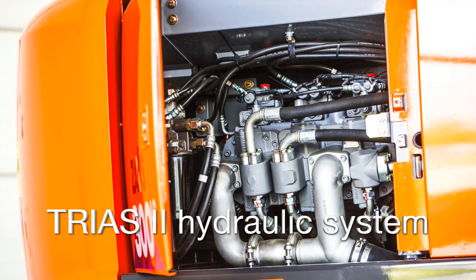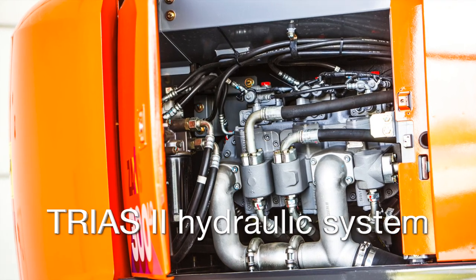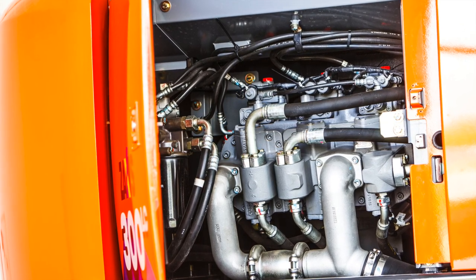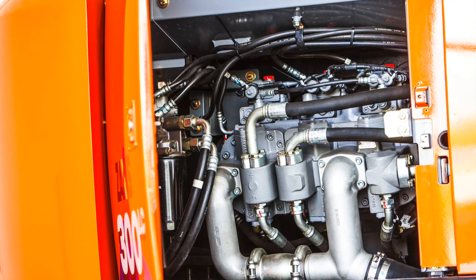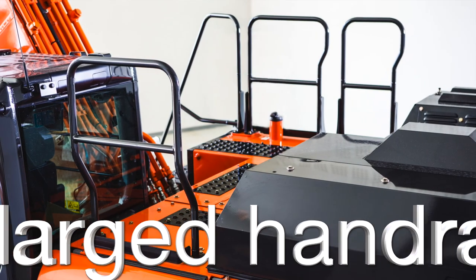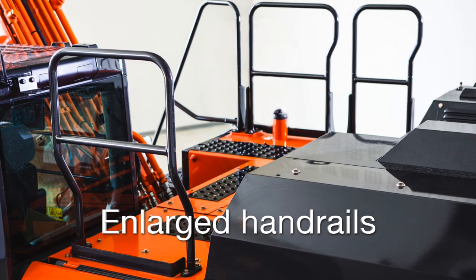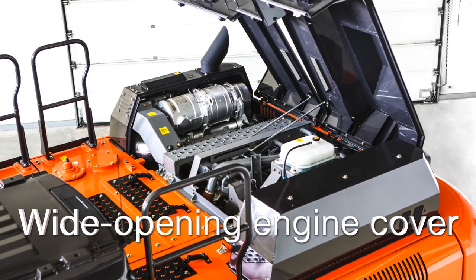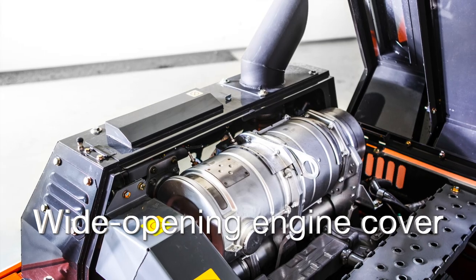Hitachi's newly developed Trias II hydraulic system helps to lower fuel consumption with the same level of productivity. Safety has been enhanced through the addition of enlarged handrails and a reinforced platform. The wide opening engine cover allows for easier maintenance.